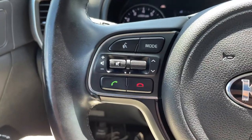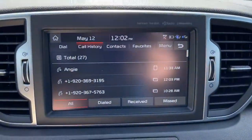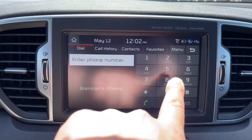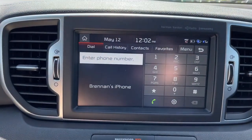Now, when not in an active phone call, if I just press the green button here, it'll take me to the phone screen and it'll access my recent call history. I can dial a number manually or can access all my contacts. Or if I have favorites, I can do that too.